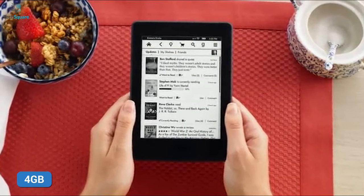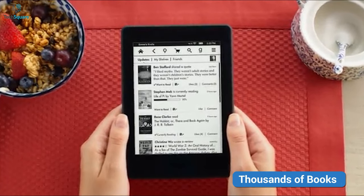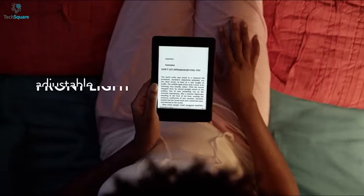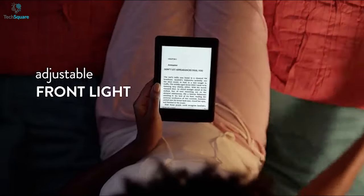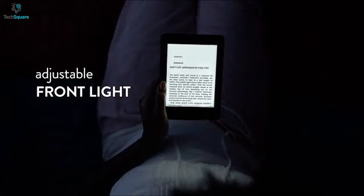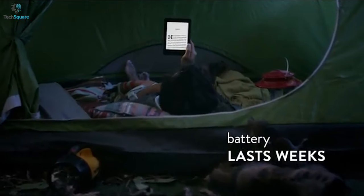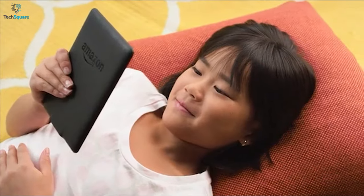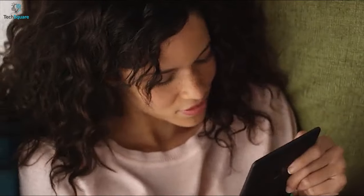Equipped with 4GB of storage, this e-reader lets you store thousands of books and carry them with you wherever you want. Moreover, it has a built-in front light allowing you to read your favorite stories even in the dark. And once you fully charge the device, it can run for a whole week, allowing you to concentrate more on your readings rather than worrying about charging.